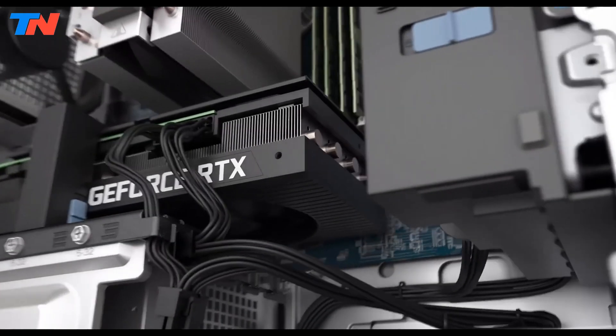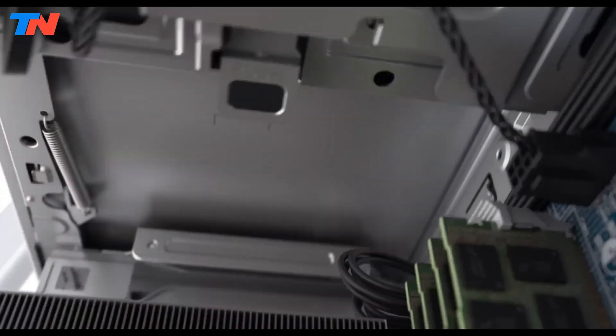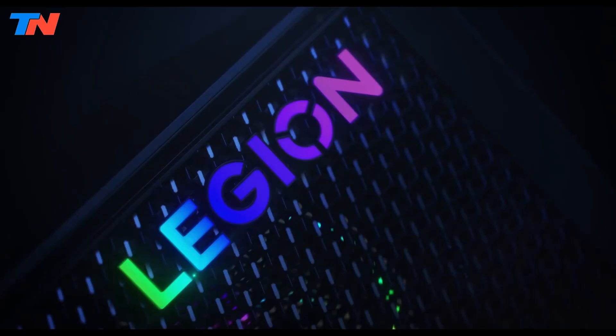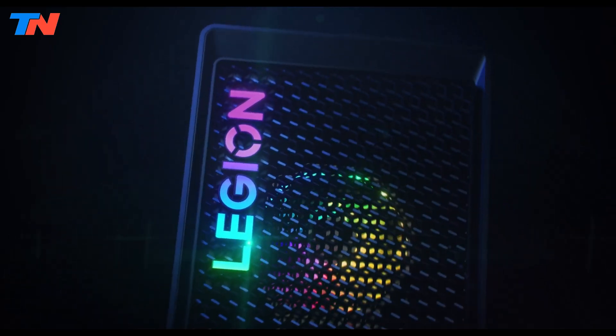Here is our list of the top 5 best desktop computers you can get right now. The Lenovo Legion Tower 7i is a high-performance gaming desktop built for enthusiasts seeking power and expandability.